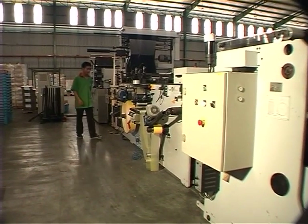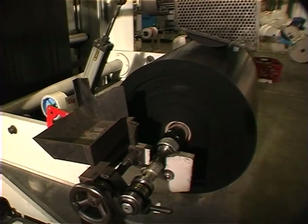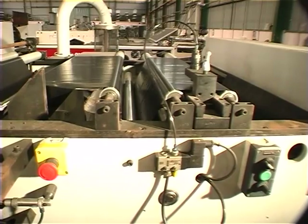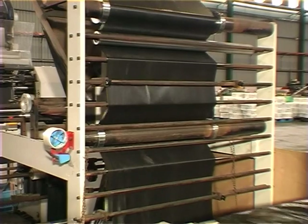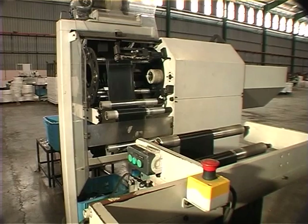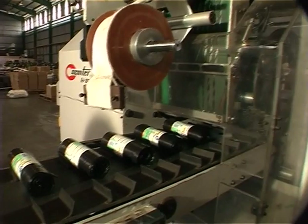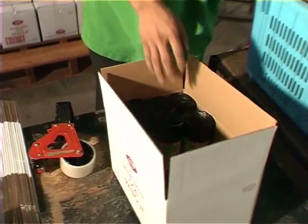A sophisticated and electronically controlled European draw-tape bags-on-roll machine is in operation. The operator who handles this machine must have knowledge of electronics and be skillful. The jumbo roll of tubing at the back of the machine passes through six stations before small rolls are produced, automatically labelled and packed ready for retail sales. The operator is seen packing the finished rolls into boxes.